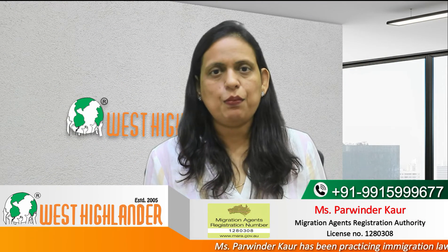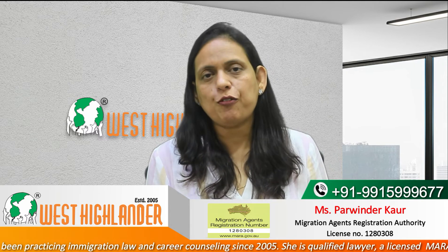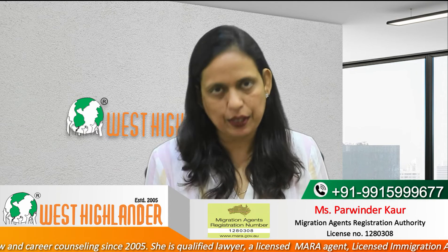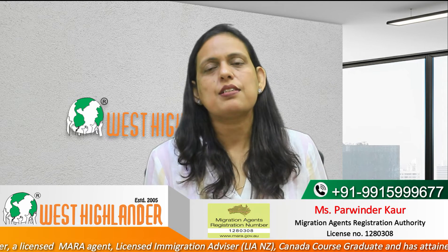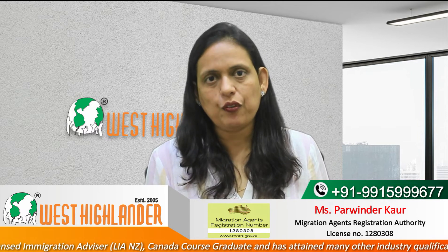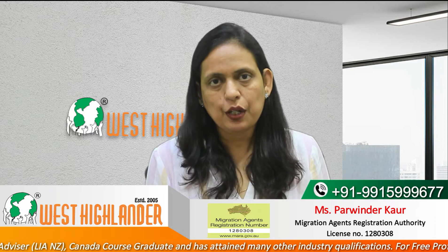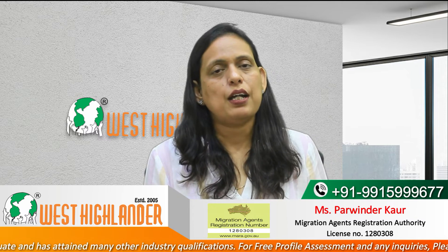Another example may be a student who fulfills the English language requirement but does not fulfill the minimum percentage of marks requirement. For these kinds of profiles, students may opt for a pre-master's program before commencing their main master's by coursework program. The duration of this pre-master's program may be from 6 months to 9 months, depending on the requirement assessed by the university.